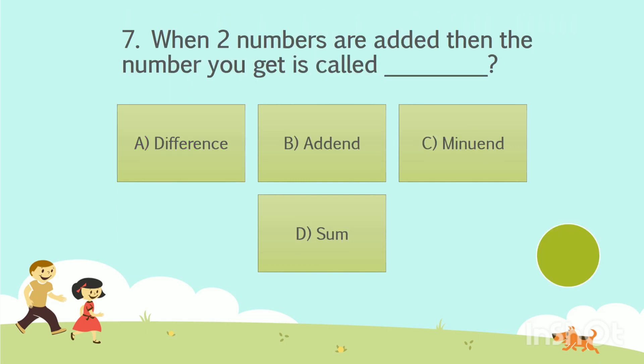Question number 7. When two numbers are added, the number you get is called dash. Option A: Difference. Option B: Addend. Option C: Minuend. Option D: Sum. The answer is Option D — Sum.